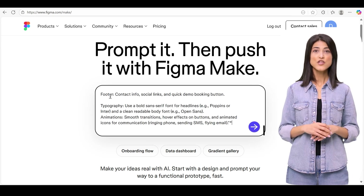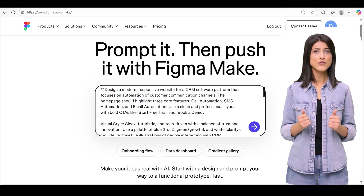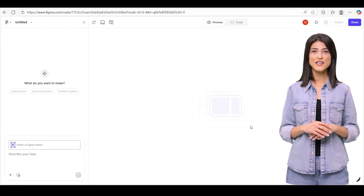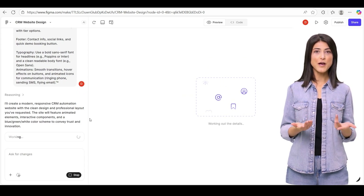Hi. In this video, I'll show you how to design a modern, responsive CRM website in Figma using a single design brief. We'll build the hero, feature cards, workflow visualization, testimonials, pricing, and polish — all driven by one prompt.